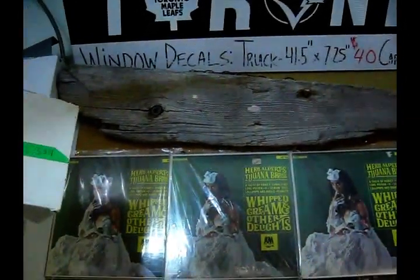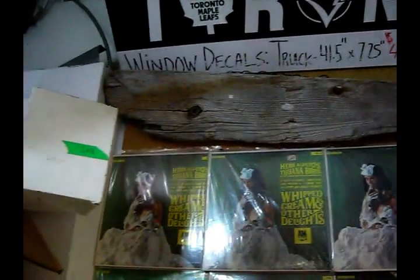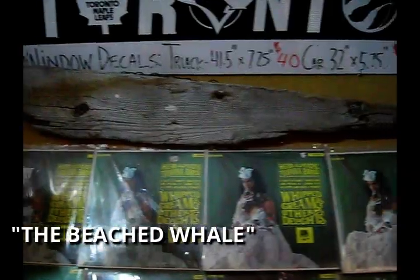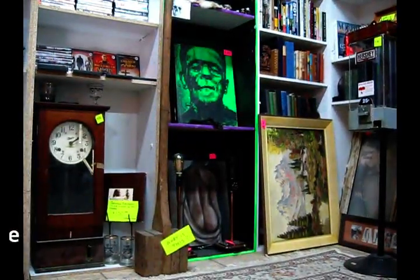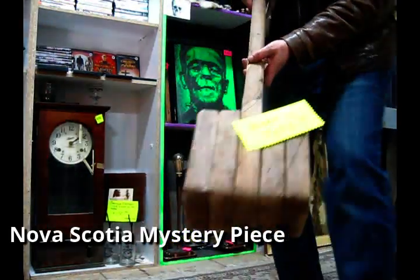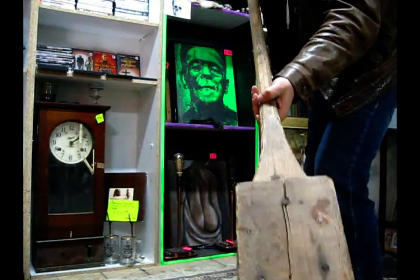I found this on the beach in Nova Scotia. It's an old piece of dock wood or something and I call it the beached whale. Super cool - looks like a whale. Then I have one of these pieces here that I picked up and it's a real mystery piece. What is this? Anybody know what this is? Let me know.